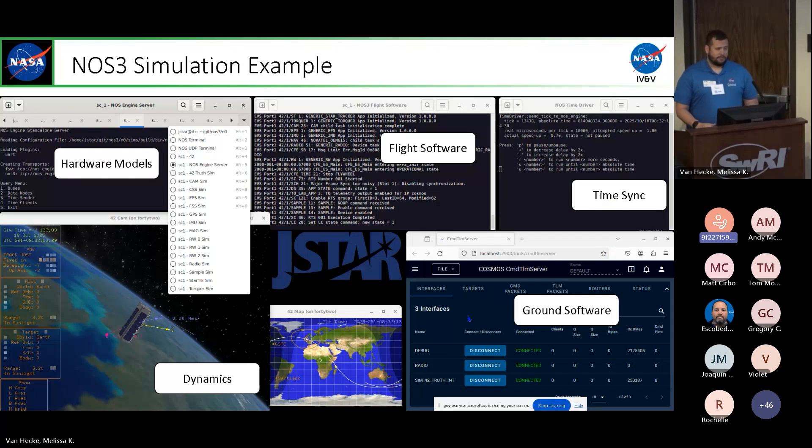STF-1 resulted in NOS-3 originally — just a basic framework that has now been expanded to be an entire design reference mission. If you clone this from GitHub and stand it up, you basically get a virtual machine with a bunch of individual pieces. At the highest level you have your hardware models with all your middleware and sensors and actuators — cameras, star trackers, GPS, gyros. You also have your flight software with CFS running in the middle, and then time synchronization to keep everything in lockstep.